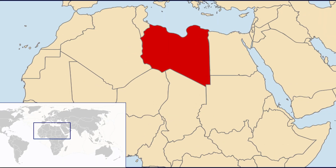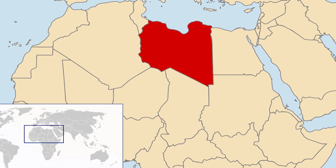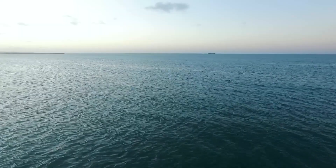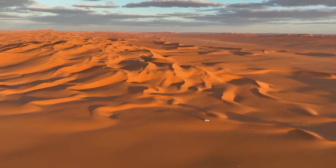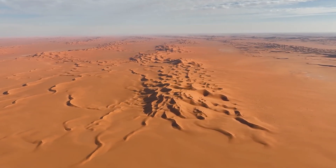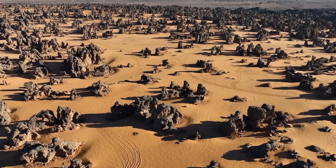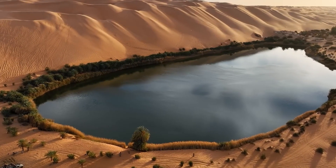Let's begin with the geographic reality of Libya. It's a country located in North Africa, with its entire northern edge lining the Mediterranean Sea. But beyond that narrow coastal strip lies a vast and unforgiving landscape, the Sahara Desert. In fact, about 90% of Libya's land area is desert, and half of that is classified as sand desert, a literal sea of sand dunes and rock. Libya's biggest geographical disadvantage is its lack of freshwater resources.